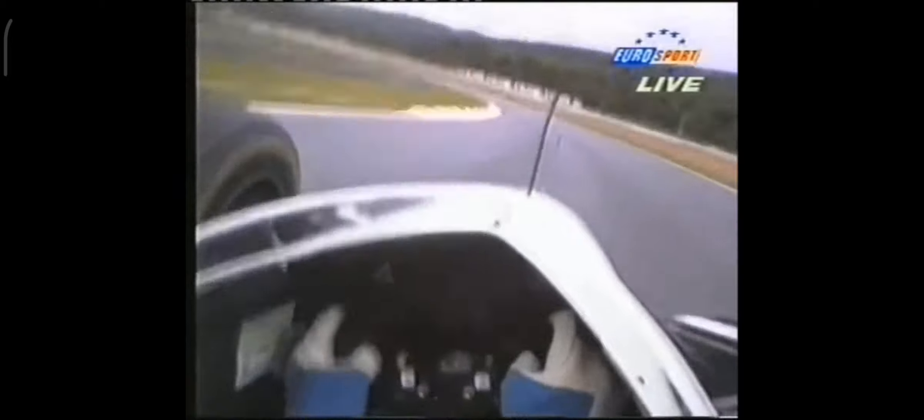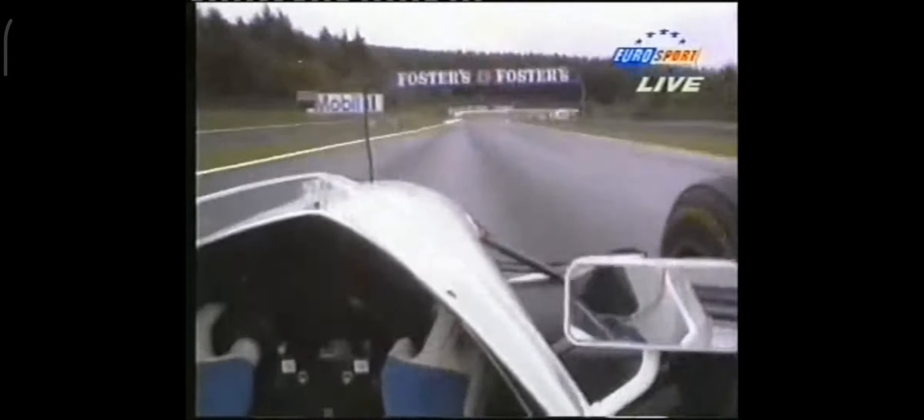All the way down through Pouhon, you pick up the throttle shortly after the apex. And what we saw happen on Friday afternoon — the beginnings of a dry line appearing. But really, much too late in the proceedings now to have any effect on the final outcome of the grid. And still no sign of either Jordan on the track.